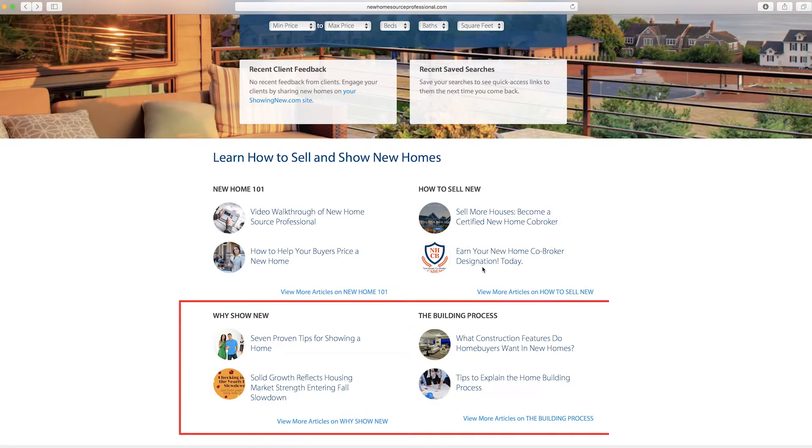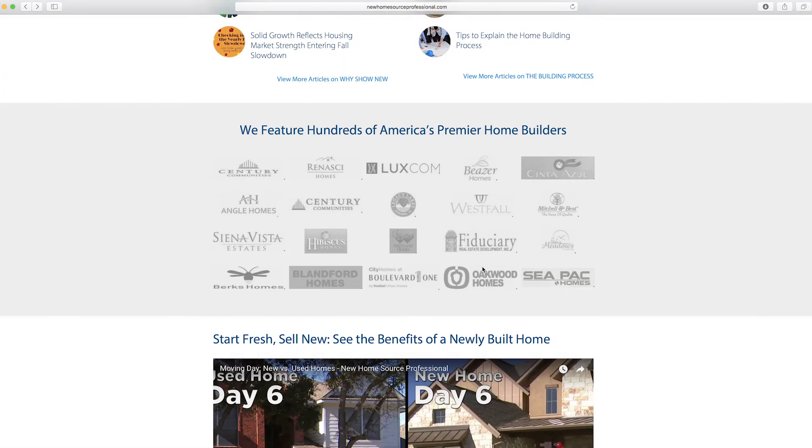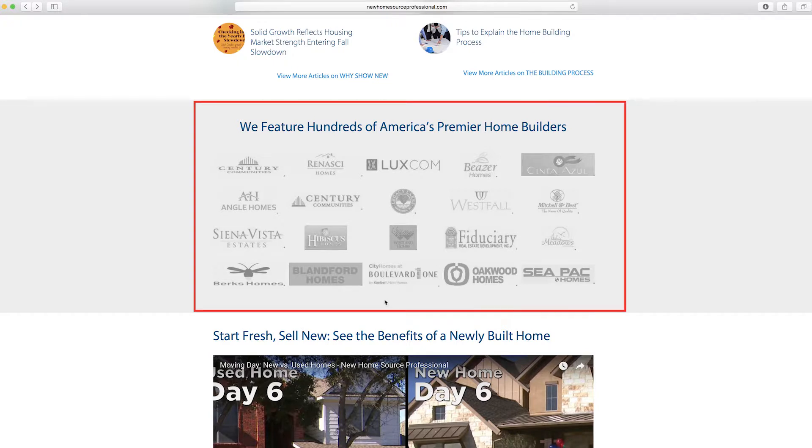Below that we have helpful articles to help you make the most of new home sales. Then you'll see some featured home builders — we work with more than 1,000 of the largest production builders in the country, including all of these.